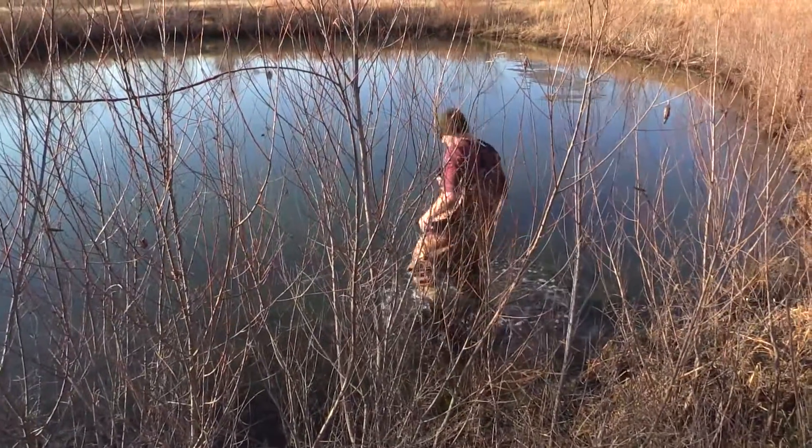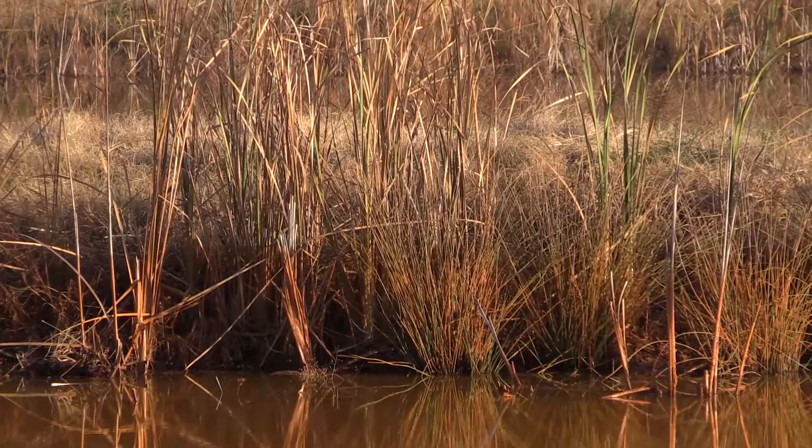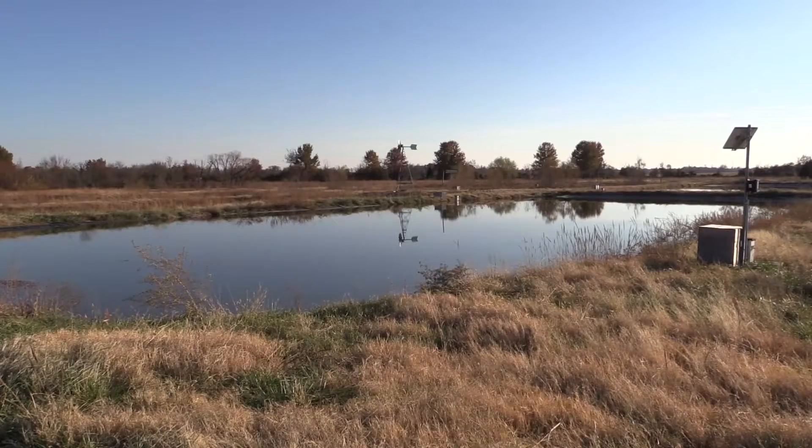The water that comes out of the ground here has about 200 milligrams per liter iron, which is several orders of magnitude from what we would like to see in the receiving streams. And sure enough, when it comes out, it will stain the banks of the stream. In our case, it's staining the banks of our ponds. The pond is designed to remove that iron, so we're dropping it out of solution and retaining it in the passive treatment system.